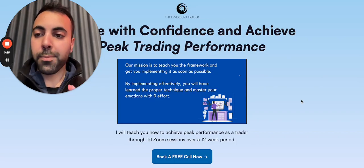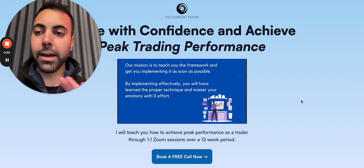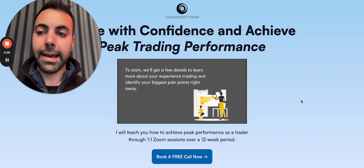Hey guys, how's it going? A lot of businesses, when I see their landing pages, they have far too few CTAs. Usually one or two are just not enough. On most landing pages, you need at least three to four CTAs minimum.